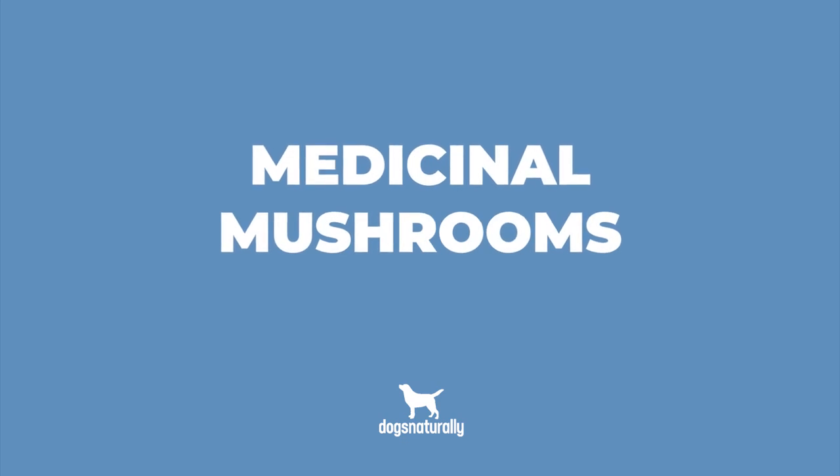Next, let's dive into medicinal mushrooms. Almost all mushrooms are great immune boosters, but the best thing for your dog is a combination of several medicinal mushrooms.